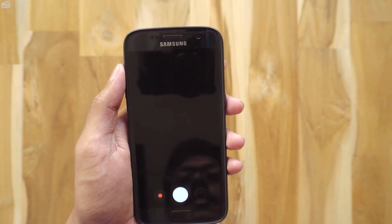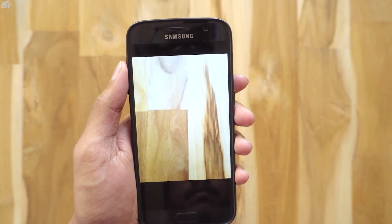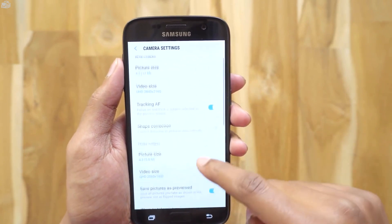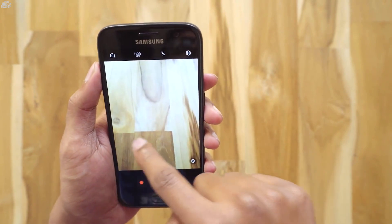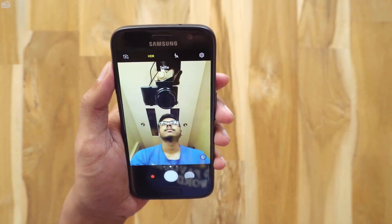Let's open the camera and see if anything is new. This is the new camera app from the Note 7 with a new layout. In the settings, the RAW files option has been shifted, and the remaining settings look the same. You've also got new Note 7 gestures: swiping left brings up camera modes, swiping right brings filters, and swiping up brings up the front camera.